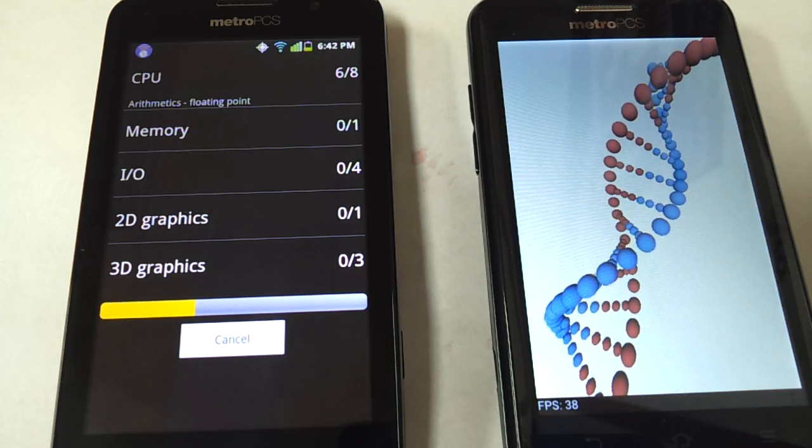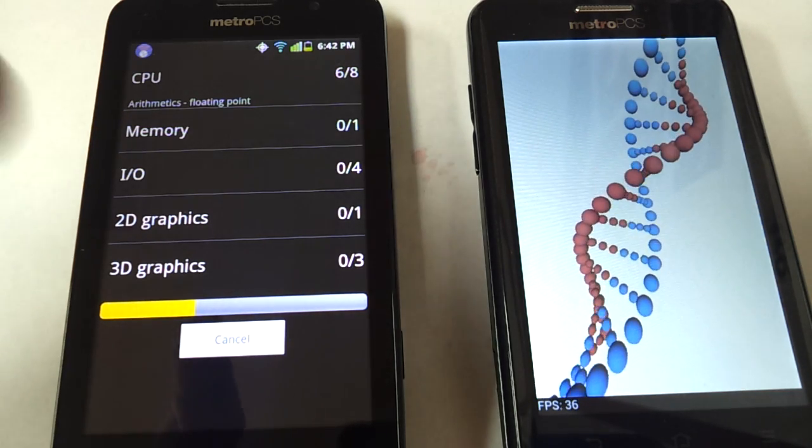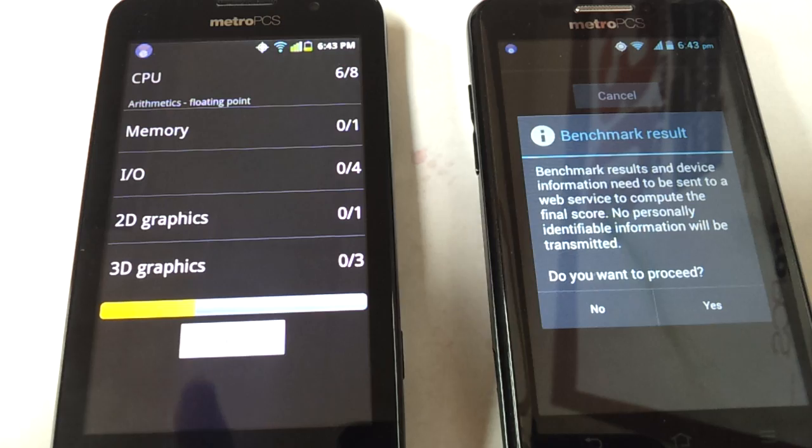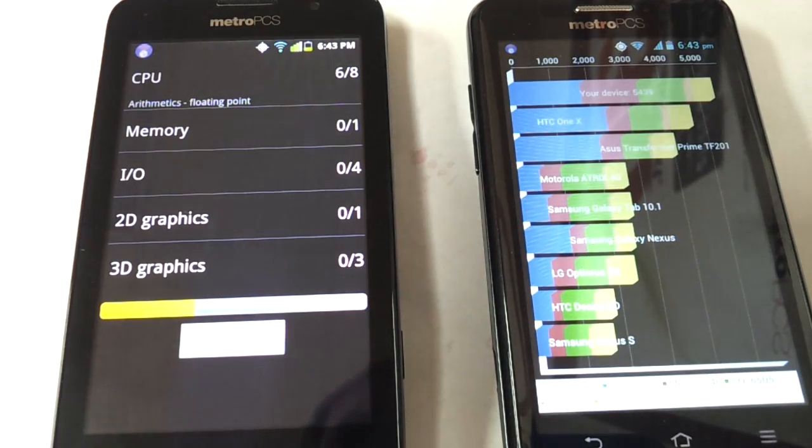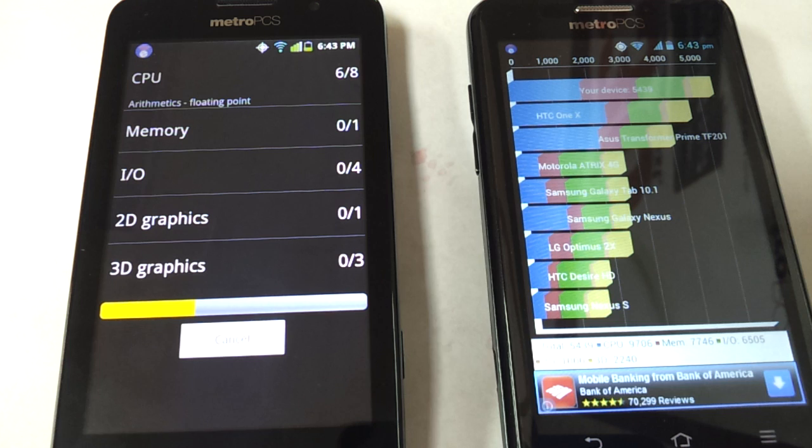I did hear a rumor that the Coolpad's price is going to go up to $130 as of January 3rd. The ZTE Avid finished with probably the best score I've ever seen: 5,439. The Coolpad hasn't even made it to the graphics portion yet.